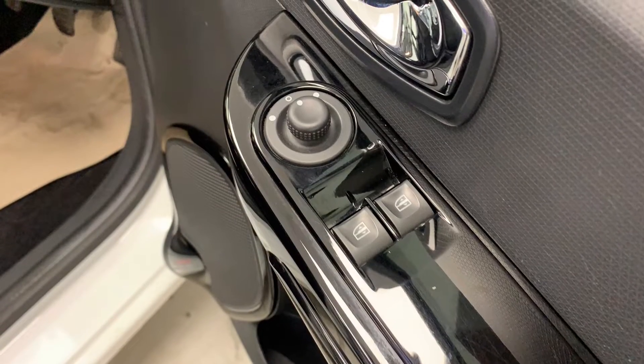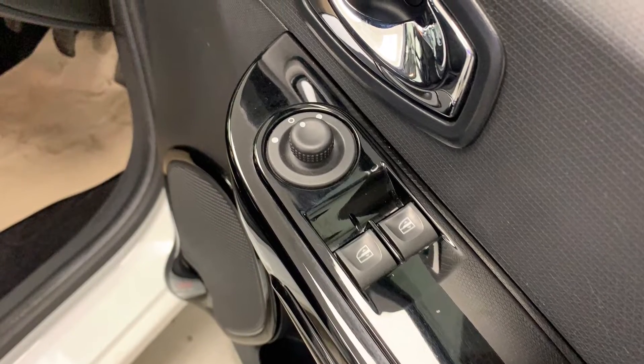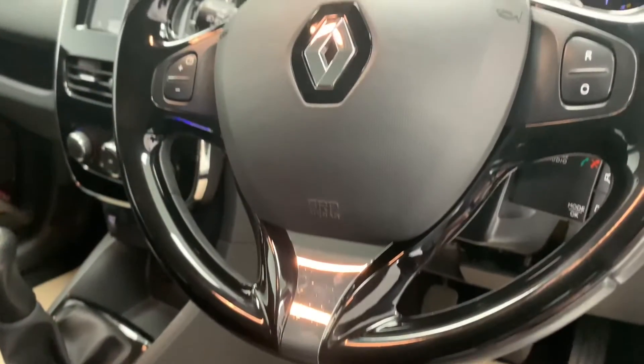As for features, we've got electric windows and mirrors, as well as a leather-trimmed multifunctional steering wheel.